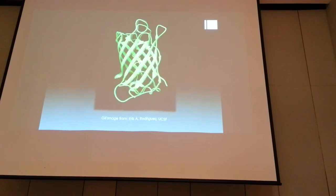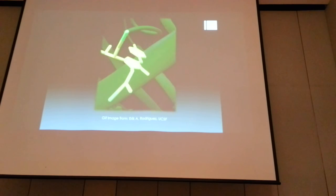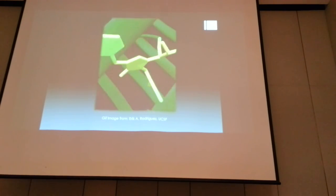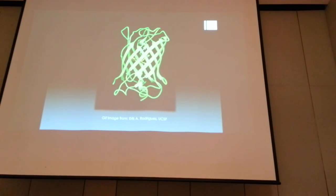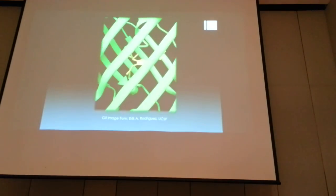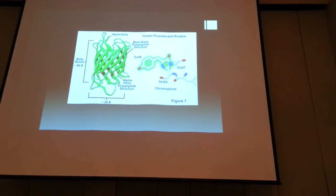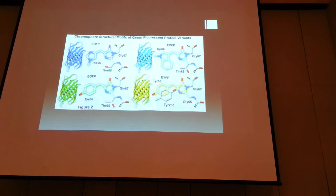That is how the proteins actually function. The change in fluorescence color is not caused by the outer bucket structure, but by the central few amino acids. Green fluorescence, for example, has tyrosine and glycine residues. When those amino acids change, you get a whole array of colors.